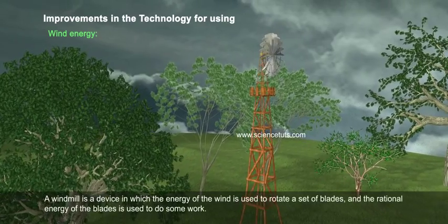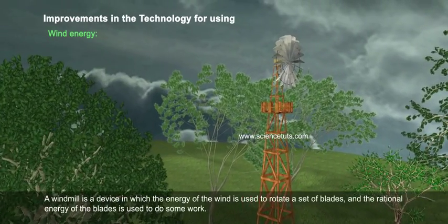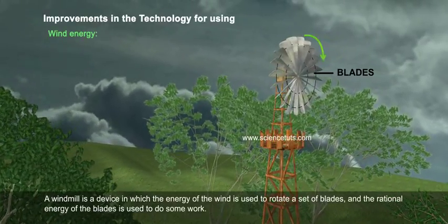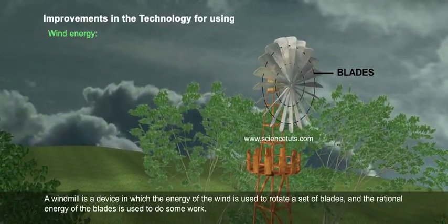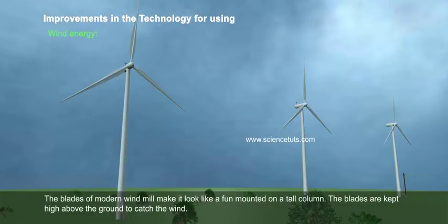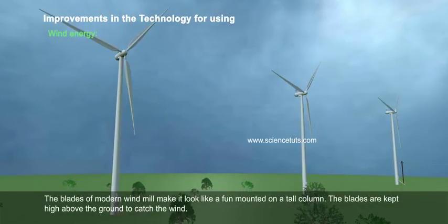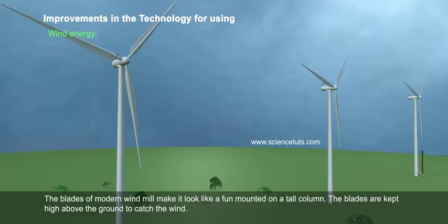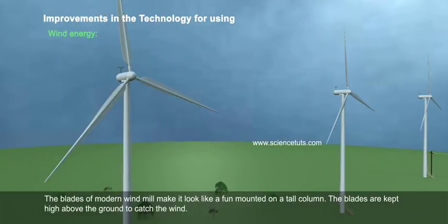A windmill is a device in which the energy of the wind is used to rotate a set of blades, and the rotational energy of the blades is used to do some work. The blades of a modern windmill make it look like a fan mounted on a tall column. The blades are kept high above the ground to catch the wind.